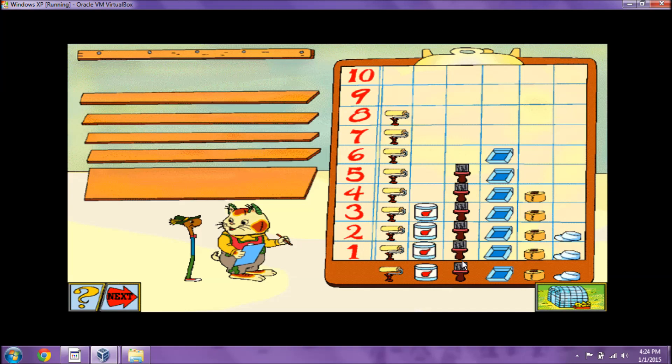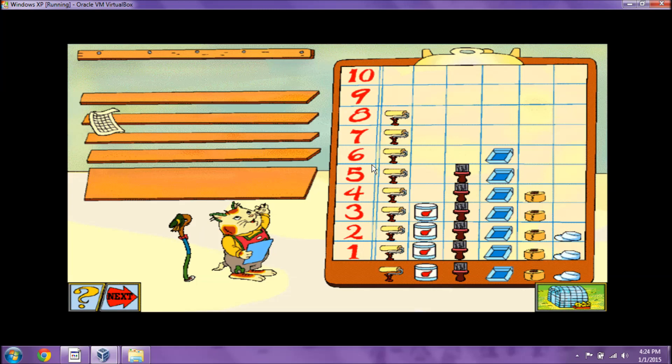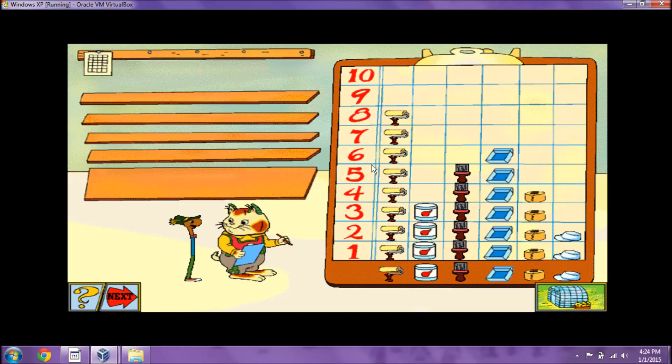How about another one? What do we have the least of? Painter's cap. I knew you could do it. How about another one? What do we have the most of? Roller. Hooray for you! Good work.